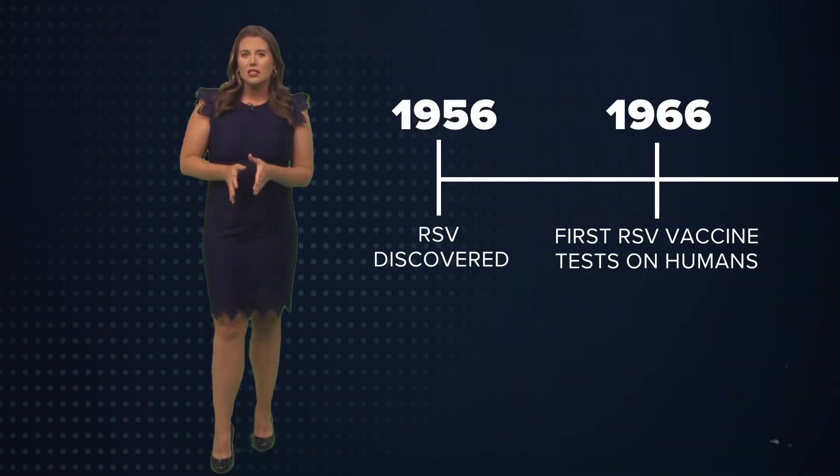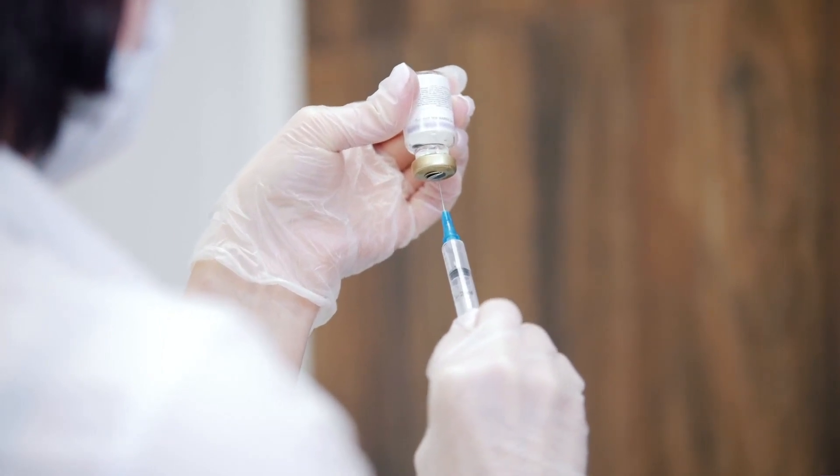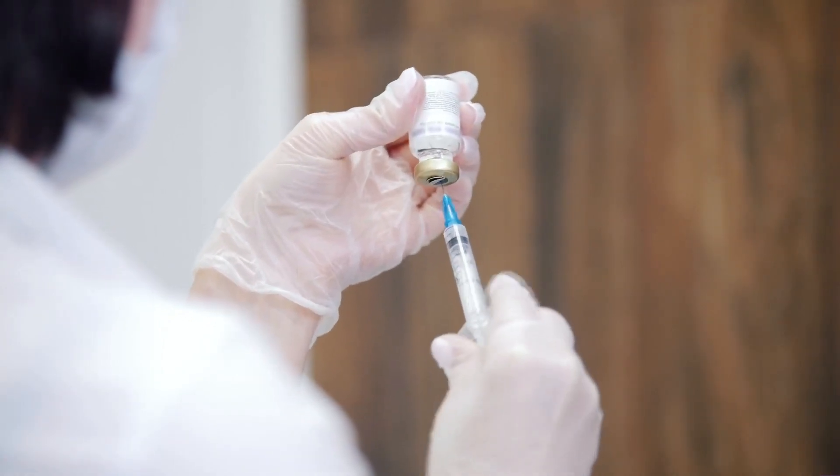In 1966, the first testing in humans for a vaccine were disastrous. Of the infants who received that first vaccine made with a dead virus, 80% were hospitalized and two died.